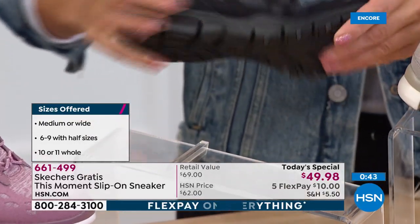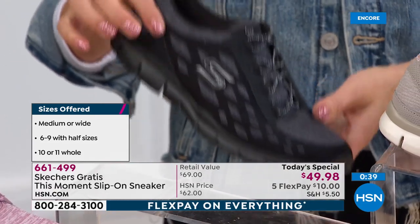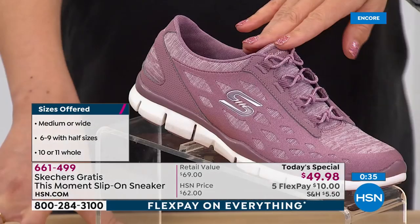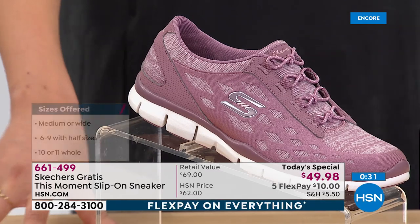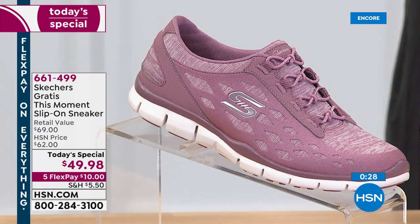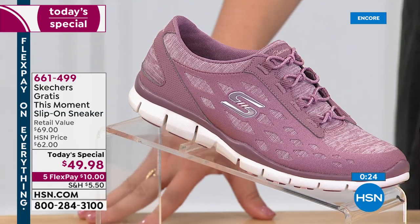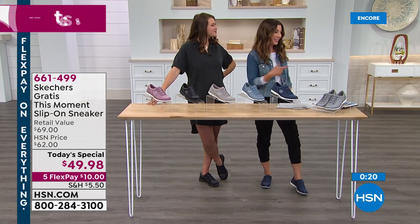All fabric — nothing stiff, nothing crunchy, nothing you have to break in. As soon as you step into them, you're like 'I'm wearing my Skechers.' And then there's that beautiful mauve — I love that color, it's so feminine but muted. Not a deep hot pink or super purple — very muted and nice. Try a pair of Skechers tonight. If you don't have that one go-to shoe that you really love, you'll see how cute and comfy it is on the models.